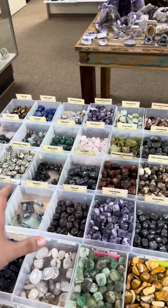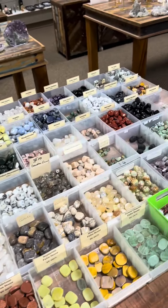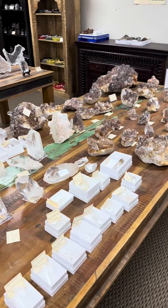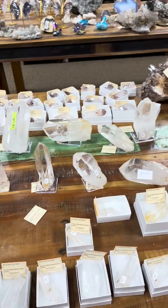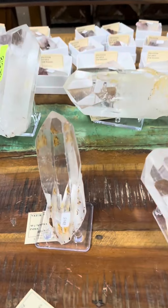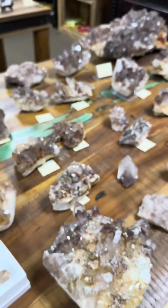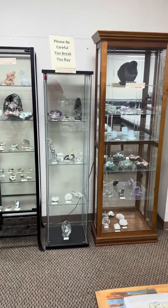We have a tumbled stone table right here with over 50 to 60 different varieties — honestly way too many selections to name, so you'll have to come and take a look yourself. This is our quartz table — all from India — with all kinds of different quartz, including all-natural clear quartz points and amazing phantom quartz clusters.